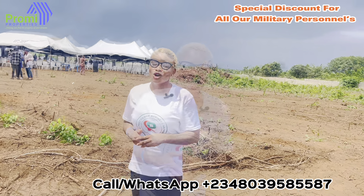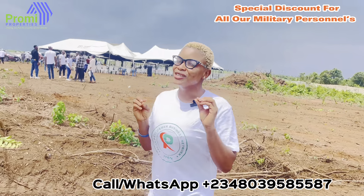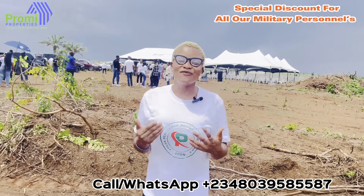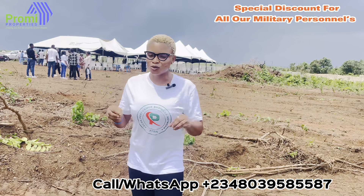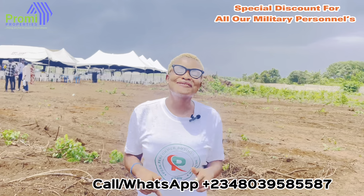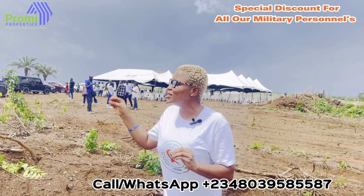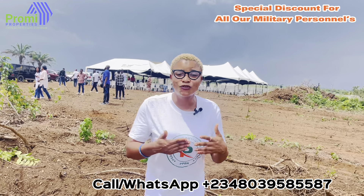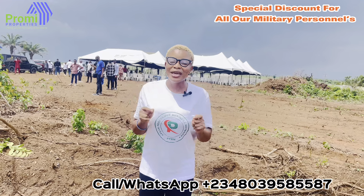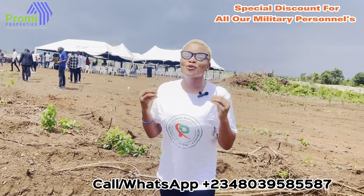Thank you very much for watching this video. If today is the first time seeing my face, welcome to the family of smart investors. My name is Becky, lead consultant from ME Properties, and my job here in Lagos is to assist you with the right real estate investment information so you can make the right decision. Please subscribe to my YouTube channel, click the notification bell, and share this video with your loved ones — especially brothers and sisters in the military, as this is a perfect investment for them with a special discount. Dial the mobile number on your screen to book an inspection, virtually or physically. Follow us on all our social media handles.